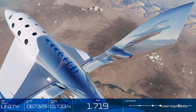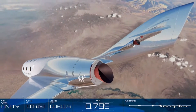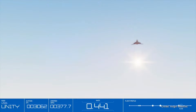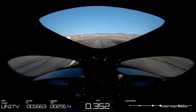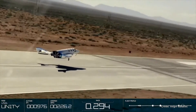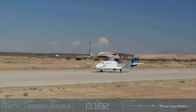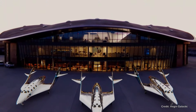Once the ship has slowed down and starts to travel through the thicker parts of the Earth's atmosphere, where a winged vehicle is advantageous for maneuverability, the booms come back down from their feather position, and the spaceship gently glides back home safely and smoothly, ensuring a thrilling yet comfortable ride for those on board, and landing on the same runway it took off from. A truly extraordinary design, fit for an out-of-this-world experience.